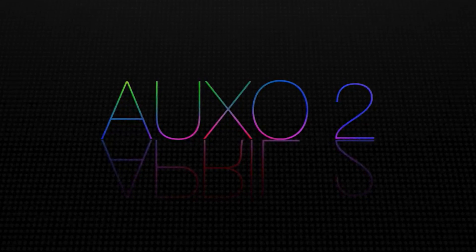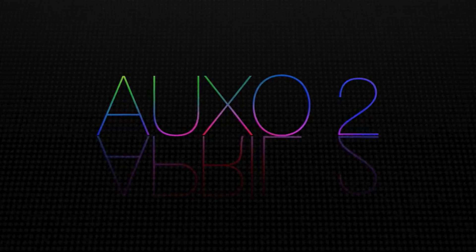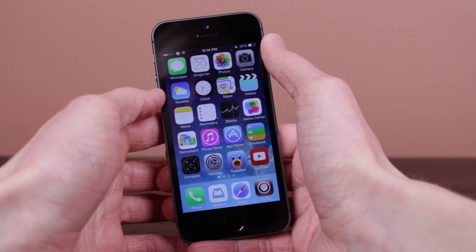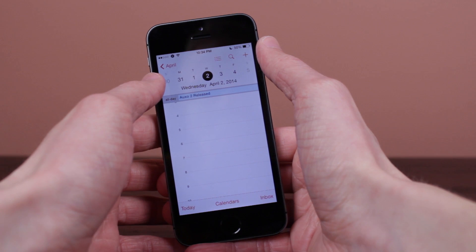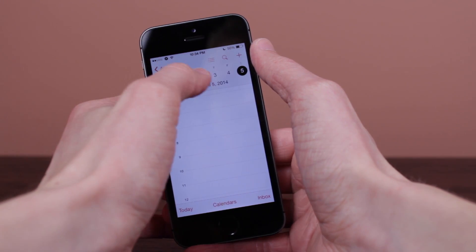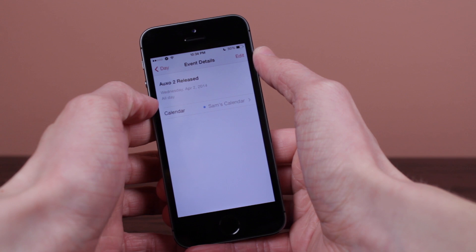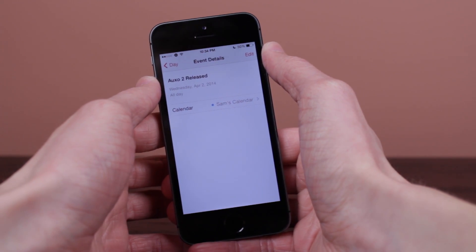That is a Wednesday. So now that you're watching this at a very late time on Saturday, March 29th, probably about 11:30 by the time it will be uploaded to YouTube, Auxo will be on our devices — at least our iPhones and iPod Touches — in three days, which is absolutely incredible. I will be covering Auxo 2 on my channel because it's an amazing tweak. It looks amazing from the video, and I would definitely recommend sharing this around because a lot of people probably don't know that Auxo 2 is coming on April 2nd, since it's very hidden within the video.